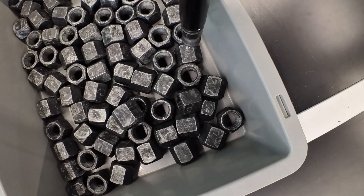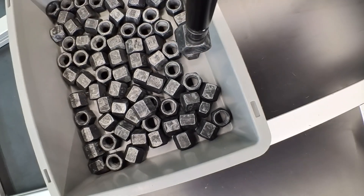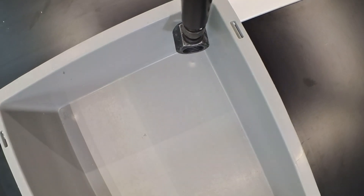A major issue in the logistics of vehicle production is the creation of kits. Due to the large variety of components, the logistics department provides these in so-called kits. These kits are commissioned manually in a very complex process and then transported to the assembly station.